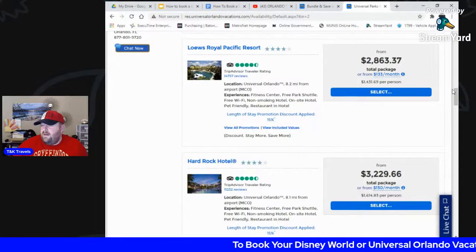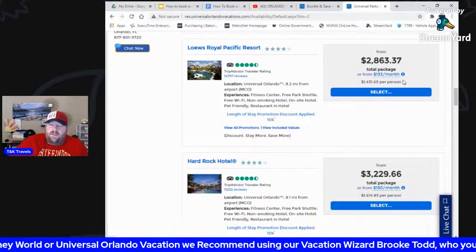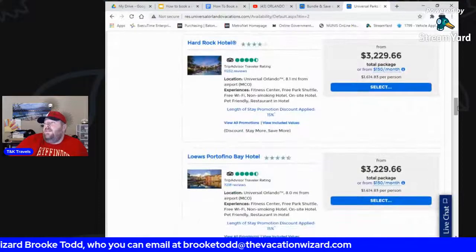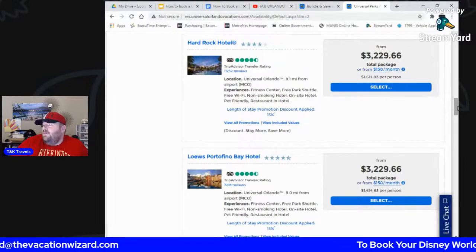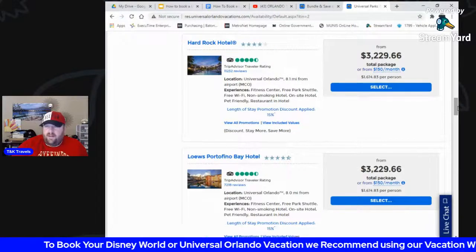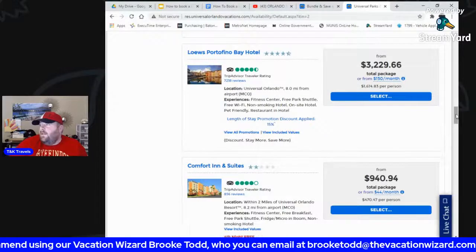So you're really paying about $1,800 because roughly $1,000 of that goes toward your Express Passes for every day you're there. Hard Rock Hotel is a nice resort — I had the luxury of staying there once. And Portofino Bay makes you feel like you're in Italy — very well kept. They're deluxe for a reason.